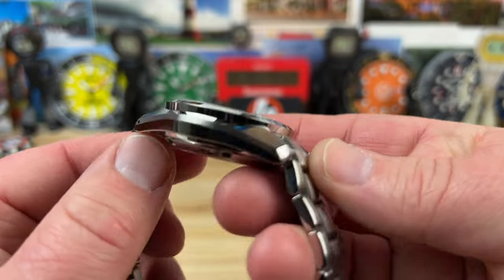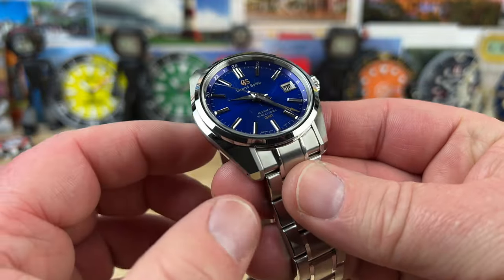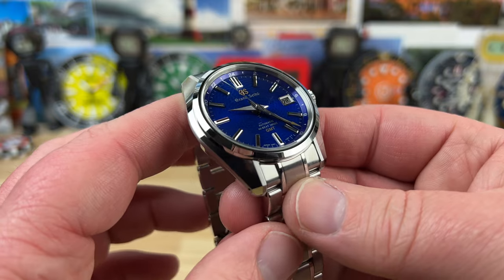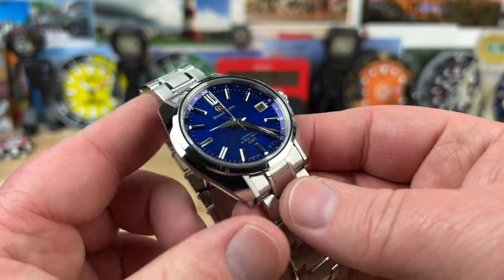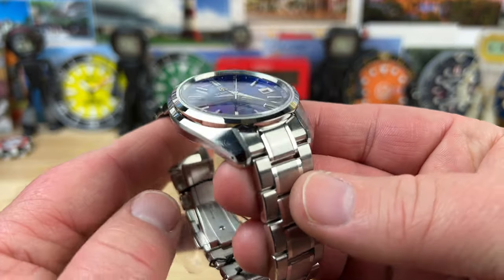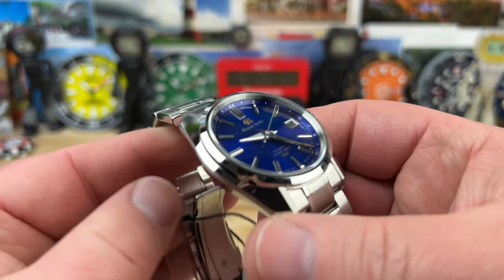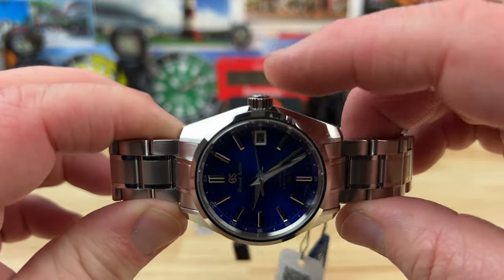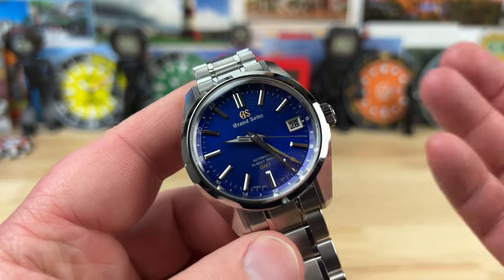14.3 millimeter thick — a little bit on the thicker side. Includes a slightly domed sapphire crystal. Lug width 19 millimeter, that's kind of a weird one, but the bracelet pairs up really nicely. You're probably going to leave it on bracelet, although it would work great on some good leather straps too. The bracelet tapers down to 18mm, and you have a 7mm screw-down crown. There should be a 100-meter water depth rating on this, or 10 bar.